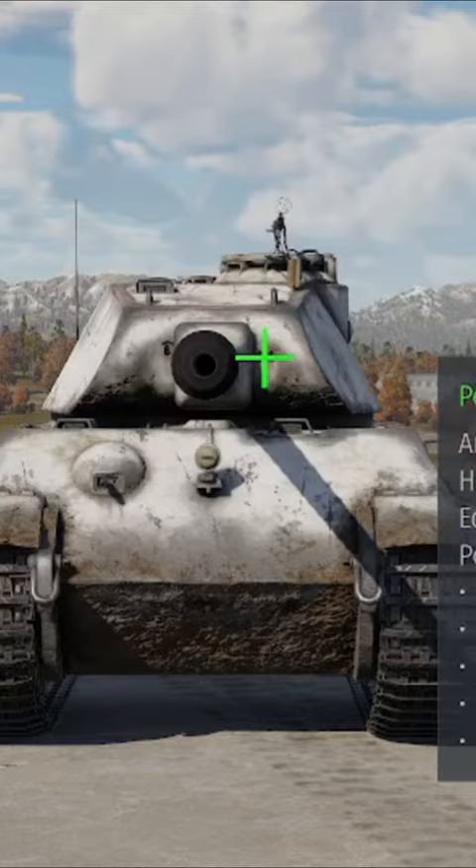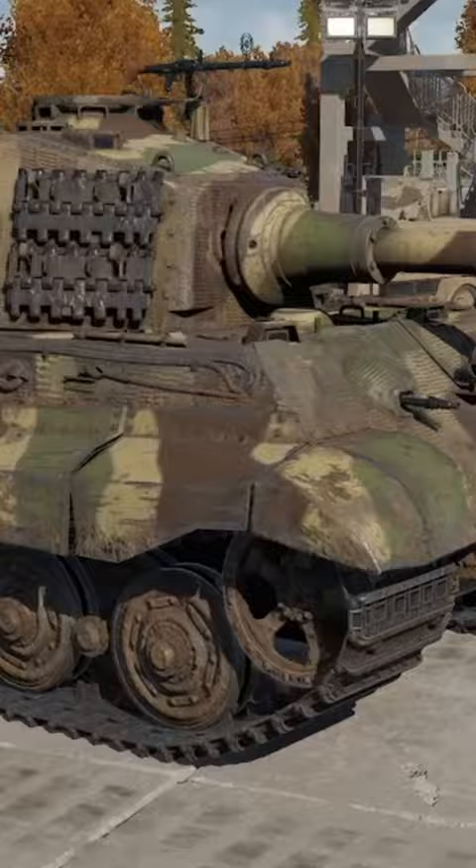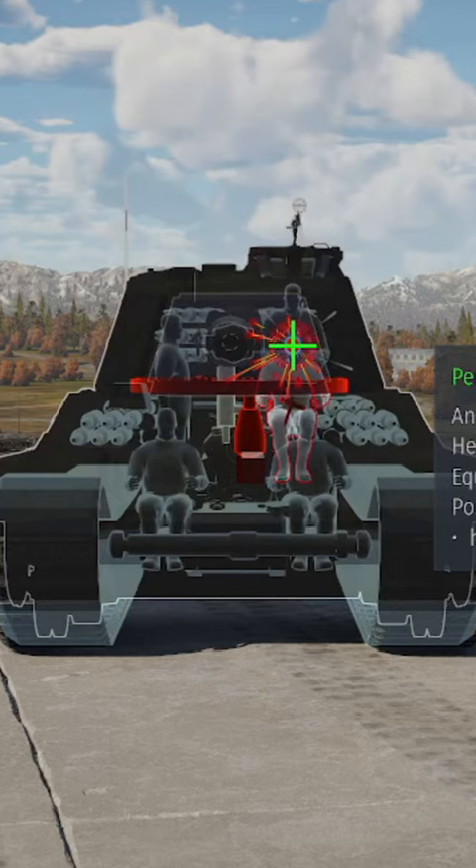Number 2 takes the Tiger II. The Porsche or P variant can easily be penetrated next to the cannon, but the Henschel or H variant is a bit more stubborn. If you have a powerful cannon, you can still penetrate it next to the barrel, but in most cases you'll have to shoot through the hull's coaxial machine gun.